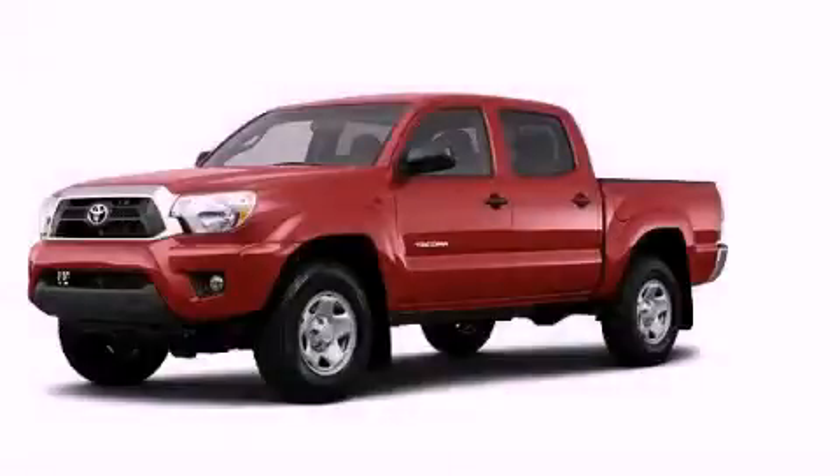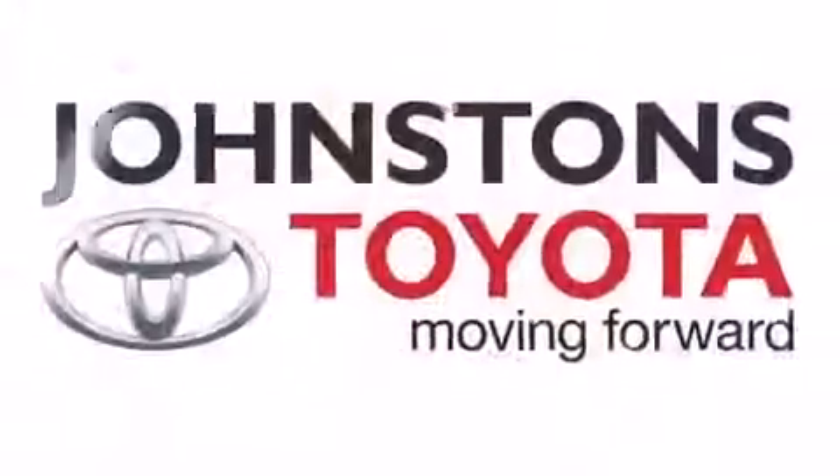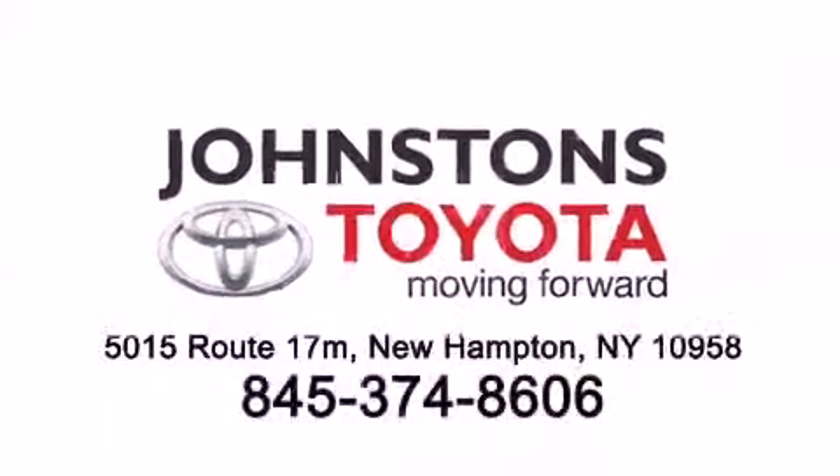Stop by today and test drive this automobile for yourself. That's Win Life, Johnston's Toyota. We know you've been looking for a long time.